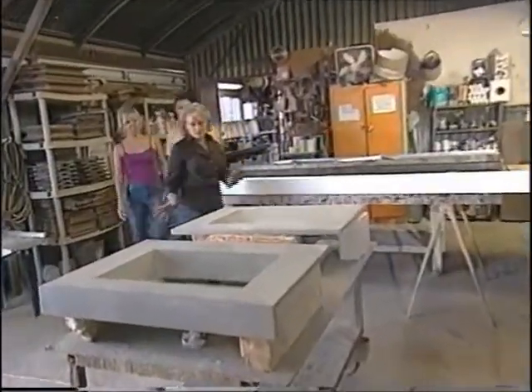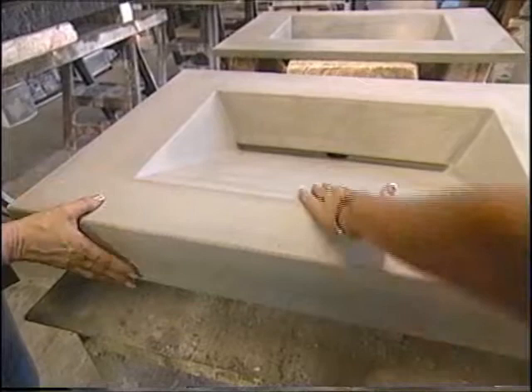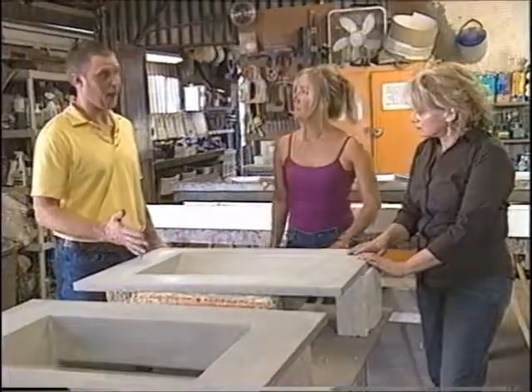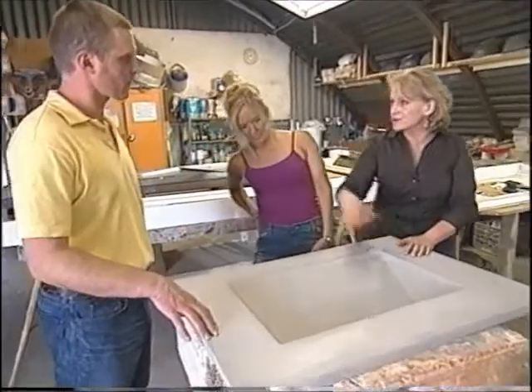Let me show a couple of sinks that we've got back here. This is called our illusion sink, and there's not a visible drain. It drains to the slot in the back, so it's kind of unusual. I love that. Is that pretty practical for an everyday-use bathroom? It's more of a showpiece, but the only thing you can't do is clog the drain and fill it up and rinse something out in the sink.